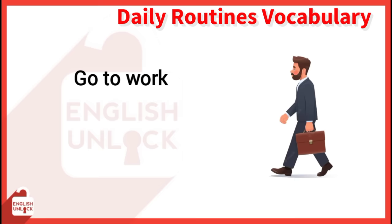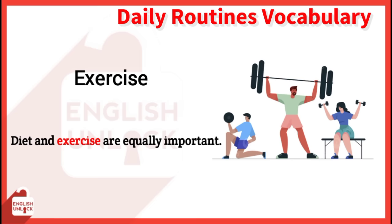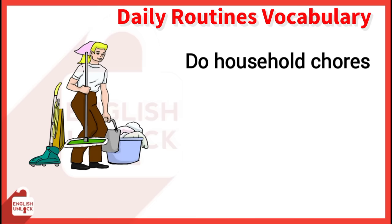Go to work. She doesn't go to work on Saturdays. Exercise. Diet and exercise are equally important. Do household chores — spend the day doing normal household chores.